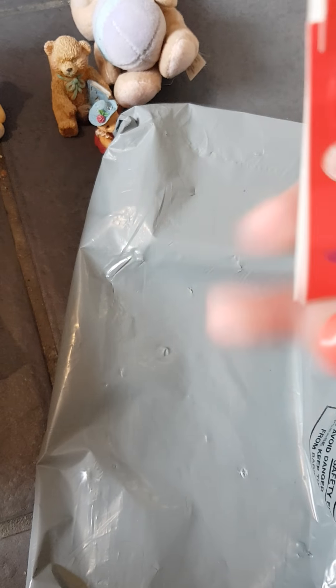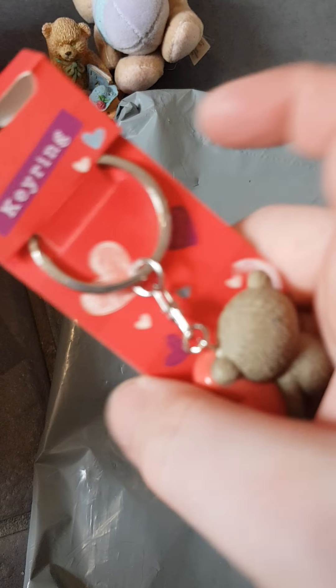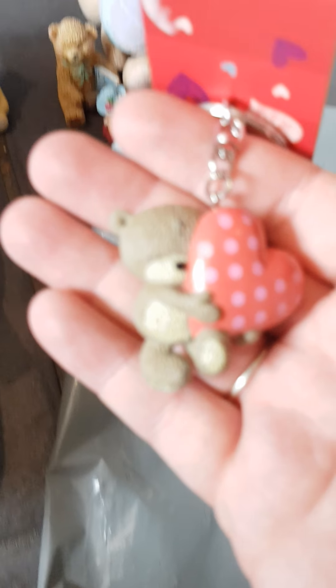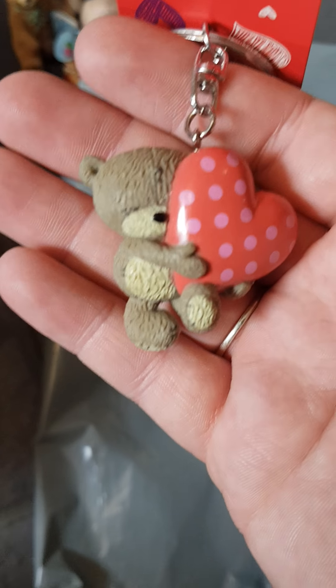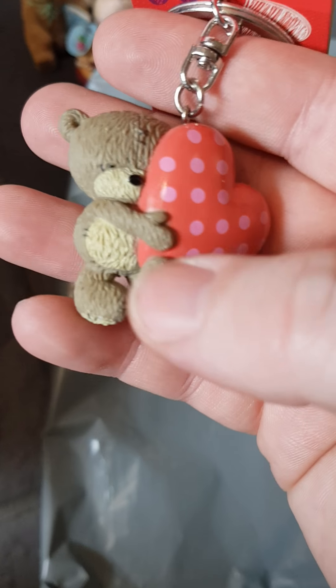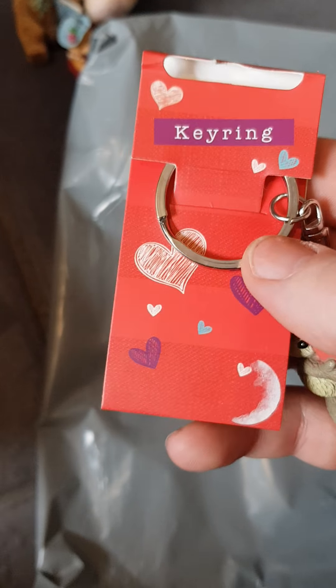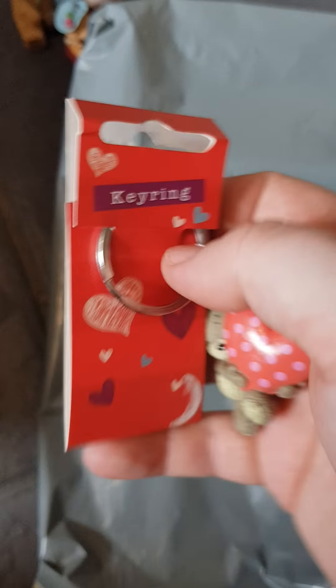Oh, I think mummy might have to keep this one — not Libby. It's a little bear holding a spotty heart, it's a little key ring. I think these are Card Factory brand if I remember correctly. It's so cute — I might have to put that one on my bag.